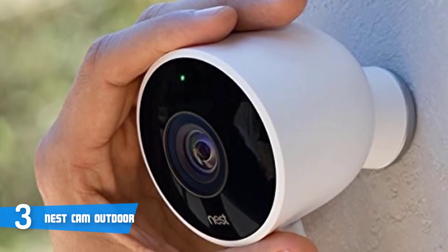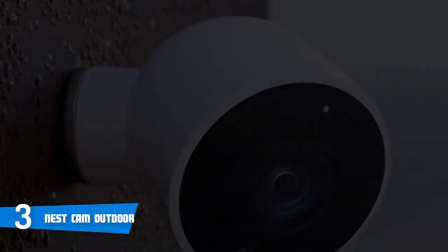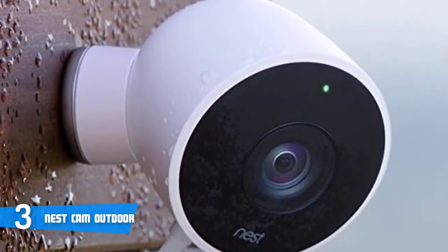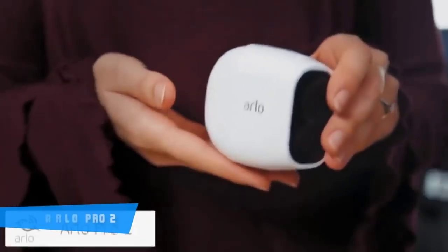To conclude, I definitely recommend this camera to anyone looking for a quality and reliable camera that can ensure a higher level of security.